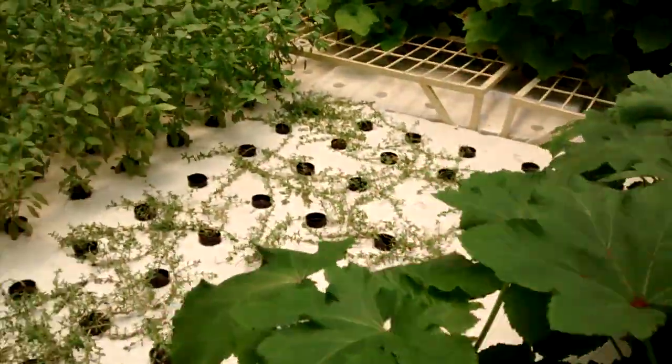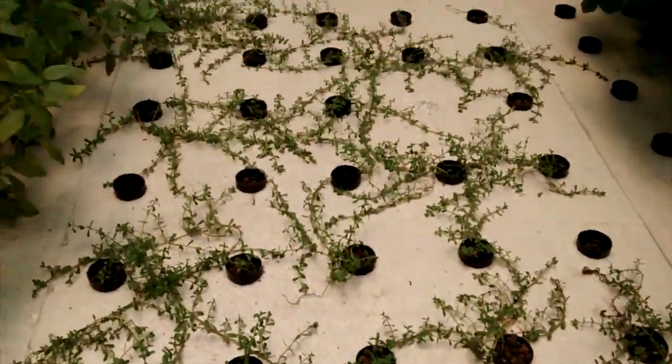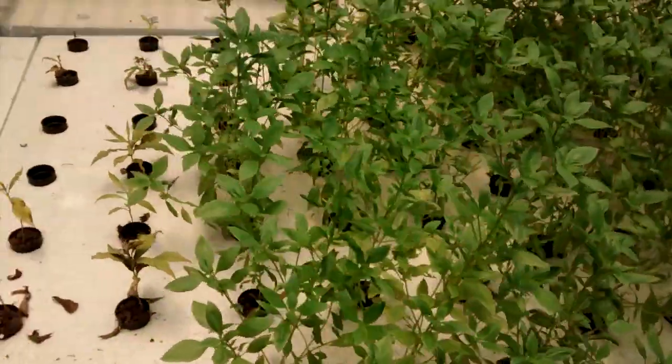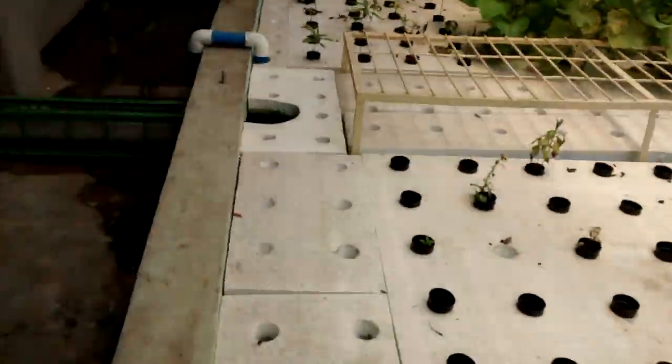More okra. These are some medicinal herbs we have — very well. Some sweet basil also getting ready for harvest. Some empty rafts, some spaces here.